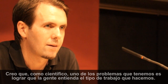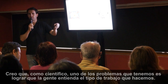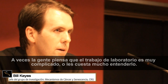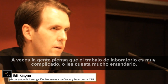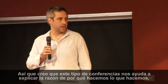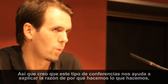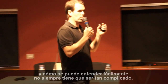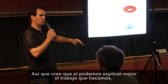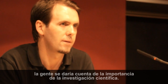As a scientist, one of the problems we have is getting people to understand the type of work that we do. Sometimes people think that when you work in a lab it's very complicated or difficult to understand. Having this kind of conference helps us explain the reason why we do what we do and how it can be easily understood. It doesn't always have to be very complicated. If we can explain the work we do better, people will realize how important scientific research is.